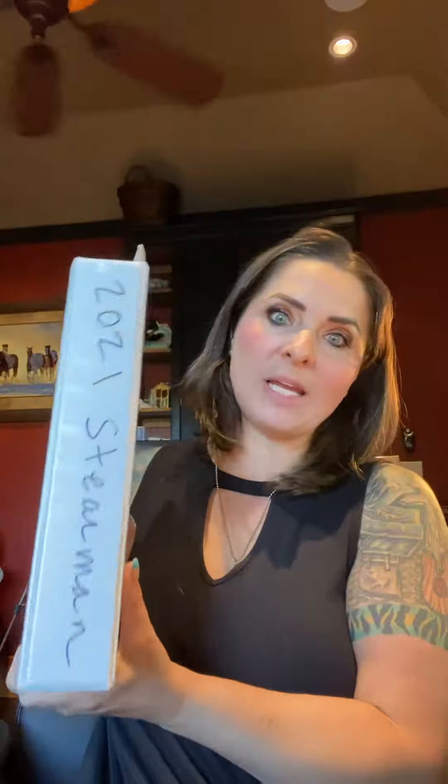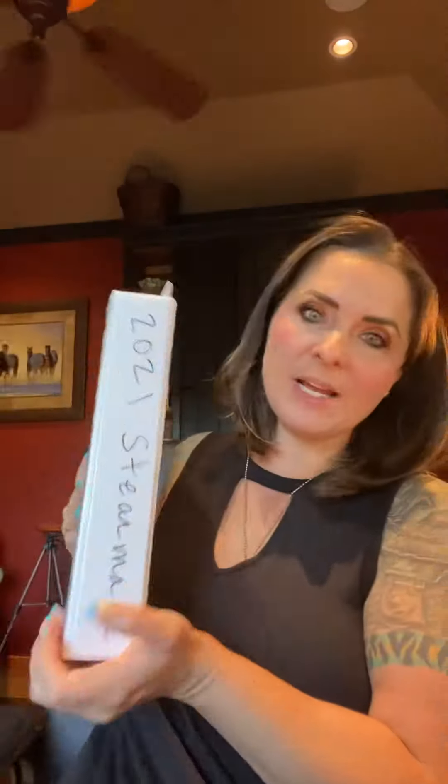I'm going to go with a system that we all know. Every one of us, we use binders in high school, junior high — binders are something we are all very familiar with. So my sloppy handwriting, you can see 2021 Stearman. This is actually my household bills.